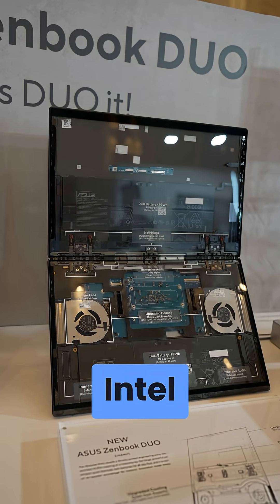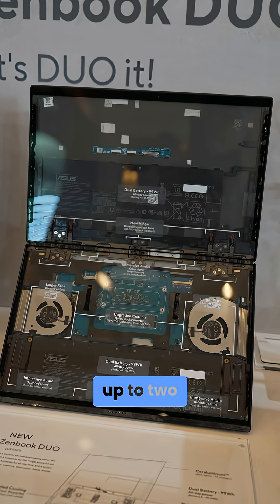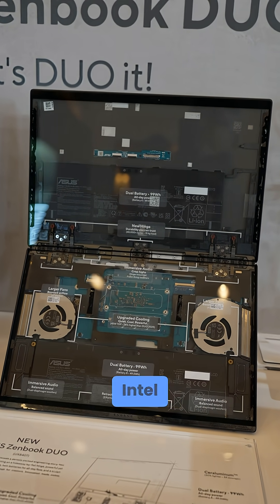It's powered by the latest Intel Core Ultra 7 or Ultra 9 processors, with up to 32GB of RAM, up to 2TB of storage, and improved Intel Arc graphics.